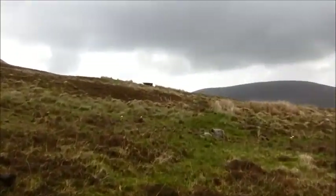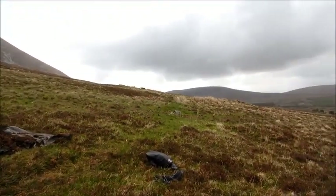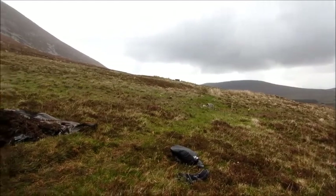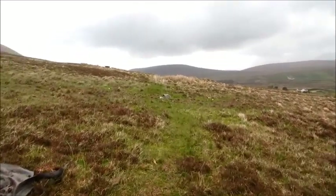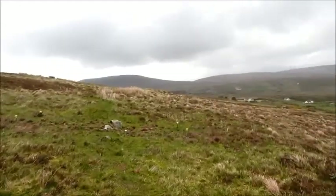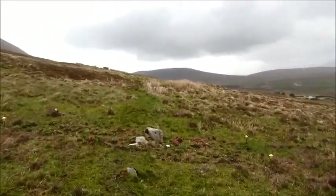Over there is the megalithic tomb. We're working on the wall that runs between the two sites. This is a pre-bog field wall. We did have a little excavation of it last year right at the end of the season. We were expecting this to be a very substantial field wall because it's shown on the 1836 first edition ordnance survey map.